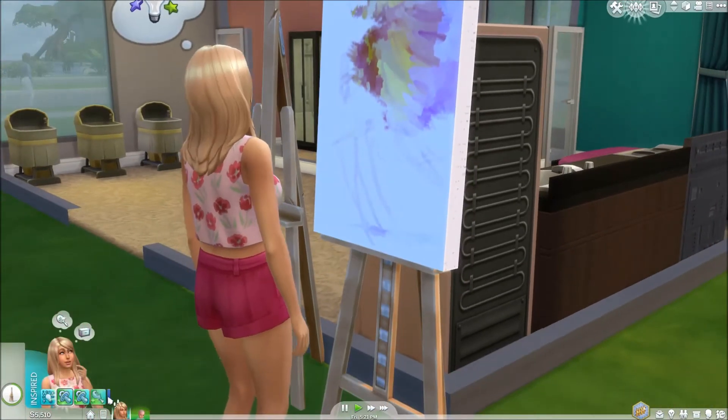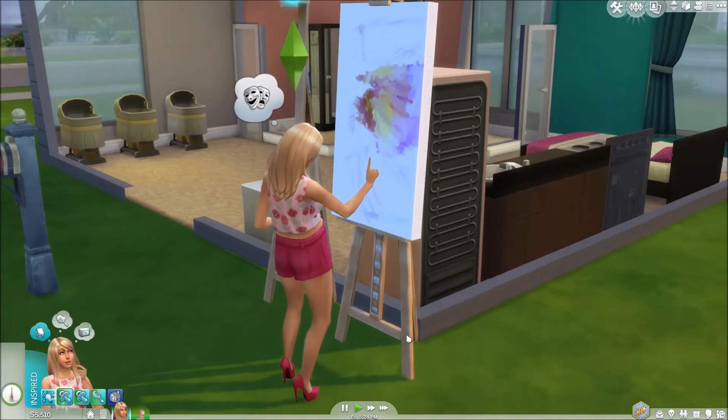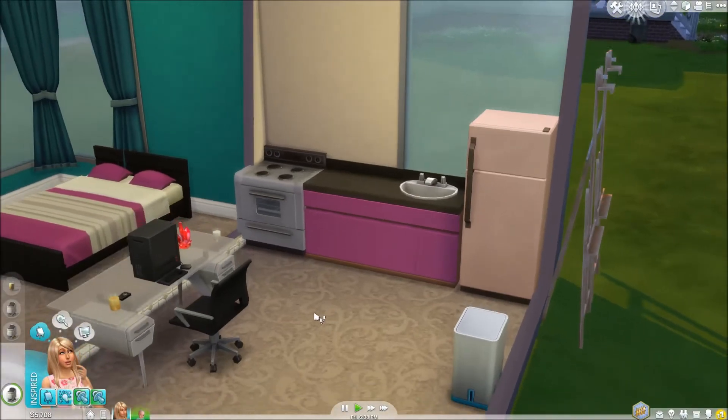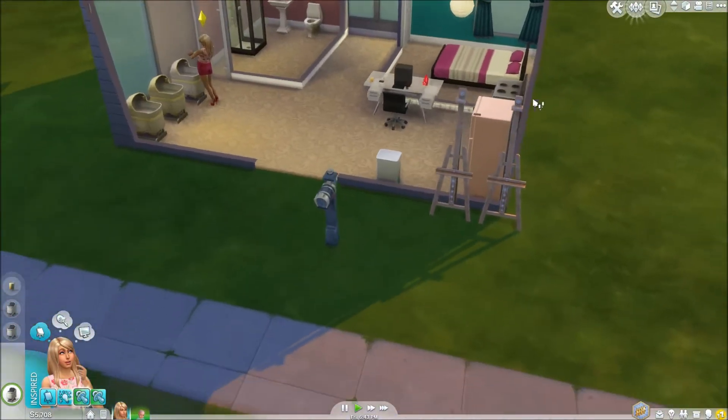Why is she feeling sad? Missing family - oh, she misses her family. Don Lothario's calling, asking if we want to go on a date. No thanks! Sorry, we just had your baby, we don't want anything to do with you anymore. Sorry dude - actually, I'm not sorry.